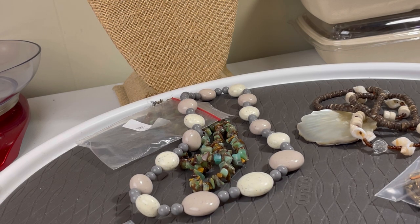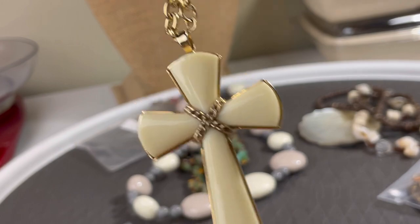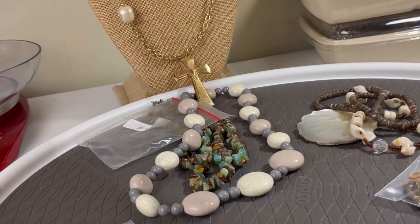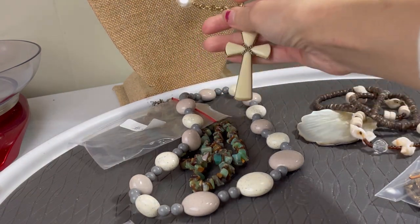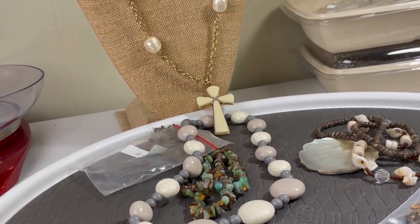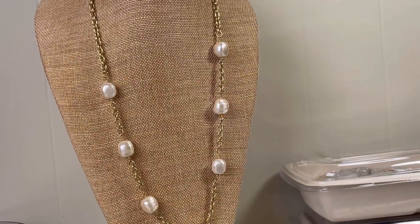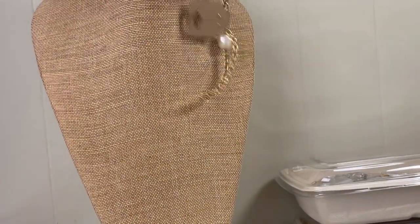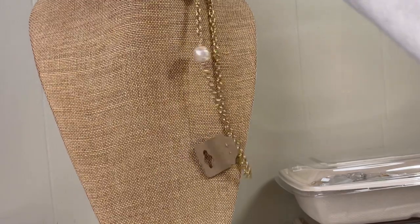This looks like it's new on the little chain — a nice white cross, very long. It's really cute, probably more recent fashion jewelry than anything else, but still kind of unique.